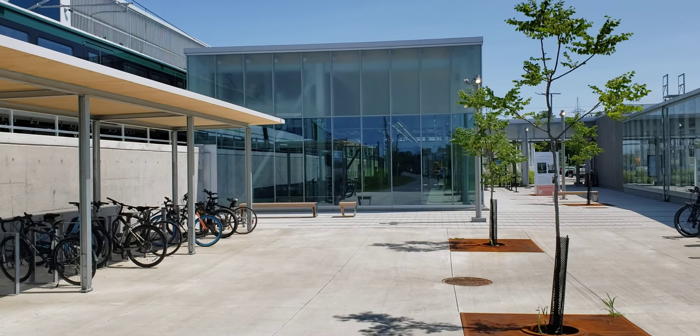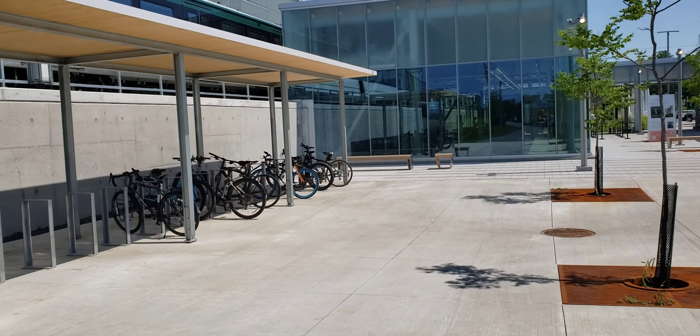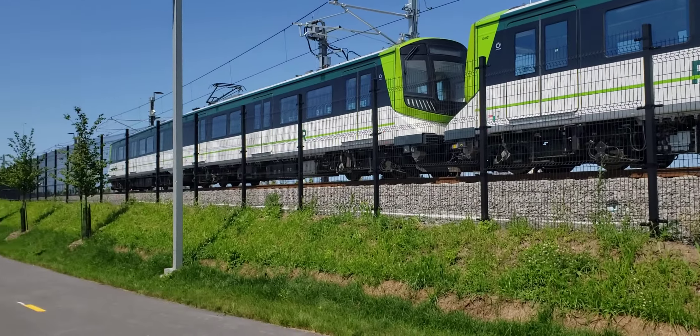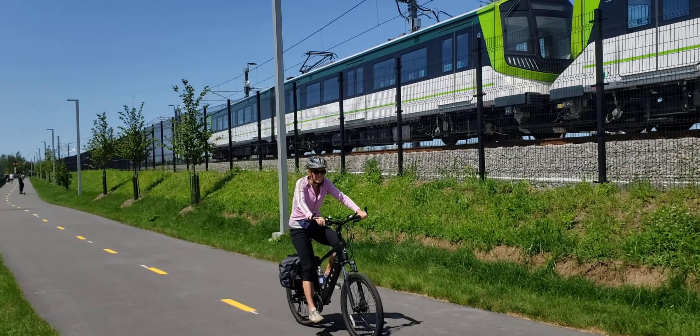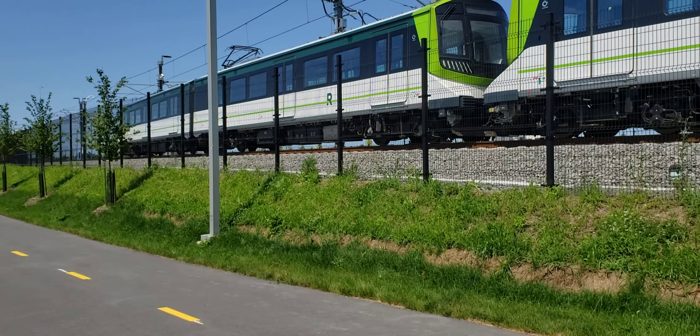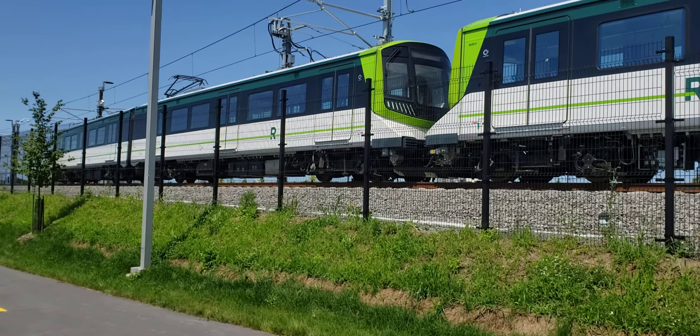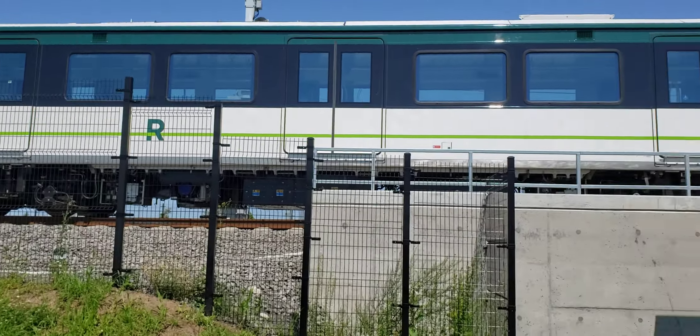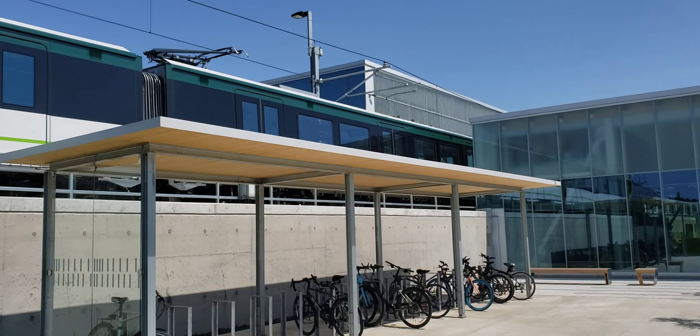Obviously it's not happening today or yesterday, but in the near future I will be able to bike over here to the south shore and make good use of this bike path and others. So if you like what I do, please subscribe to Cool Trains in Montreal. Have a good day.